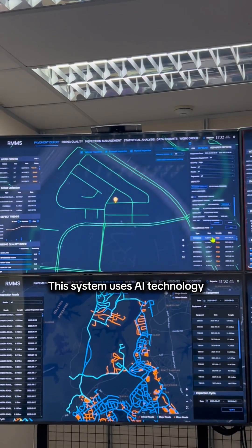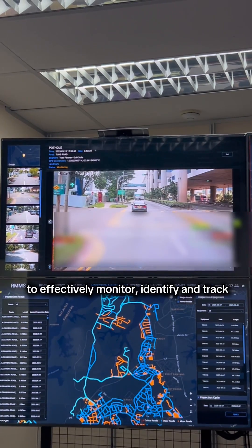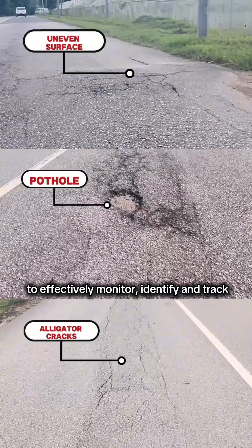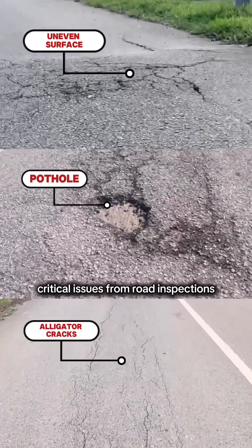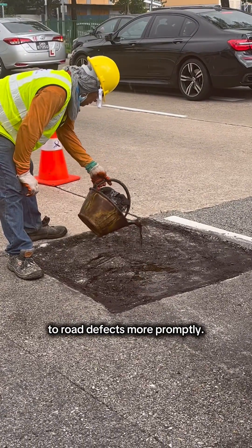This system uses AI technology and video analytics to effectively monitor, identify and track critical issues from road inspections, so our teams can respond to road defects more promptly.